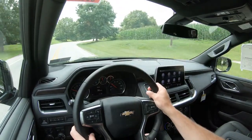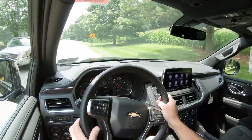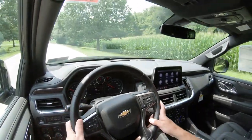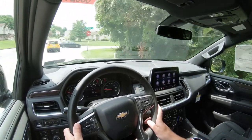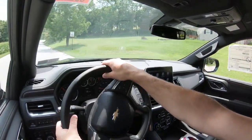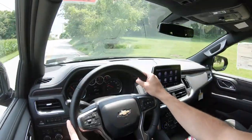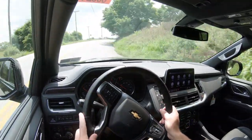Putting it all together, ride quality is noticeably better than the previous generation, largely due to the independent rear suspension. Even on the LT trim without magnetic ride control or air suspension, it's a very comfortable ride. Steering feel is right on point — not too heavy, not too loose — just right for the Tahoe. Cabin noise is impressively low, quieter than many three-row SUVs tested.